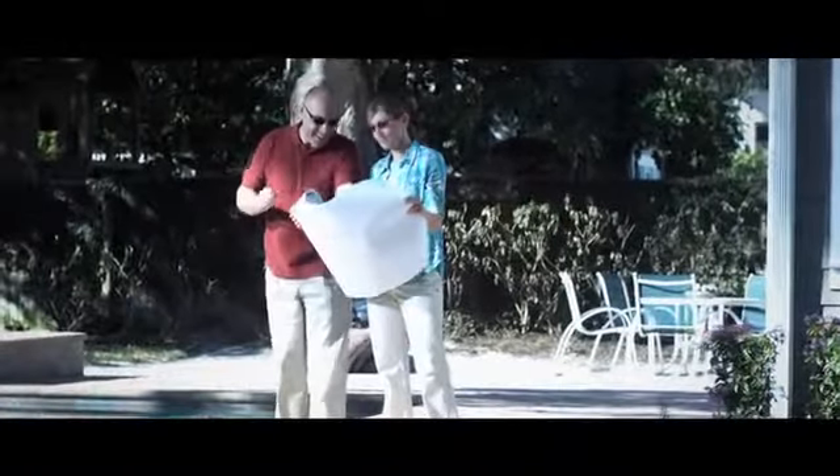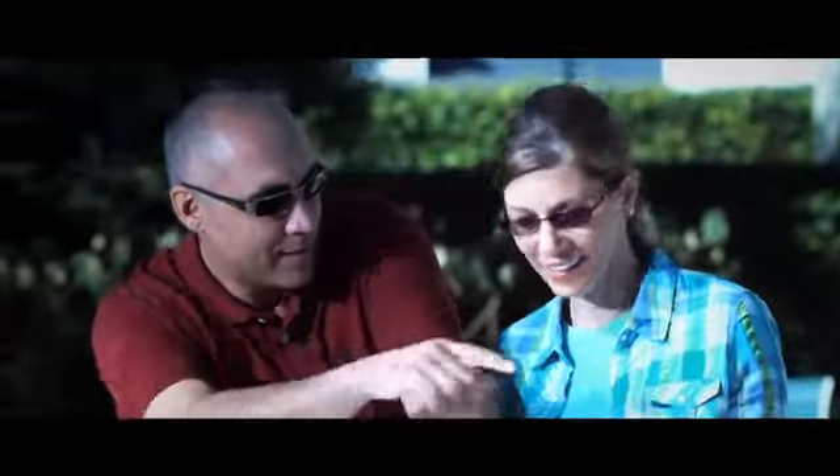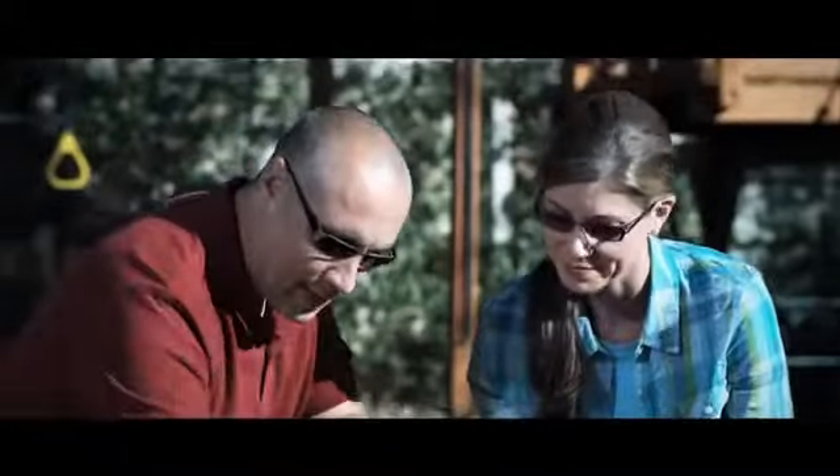Outside, it's easy to see the differences between Transitions lenses and Transitions Extra Active lenses. In the bright midday sun, both types of Transitions lenses provide protection from glare and the sun's harmful UV rays. But while Mary's Transitions lenses get dark, Nick's lenses get even darker. That's because Transitions Extra Active lenses are the darkest everyday Transitions lenses available, even in the warmest weather.